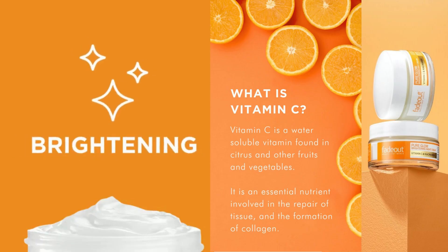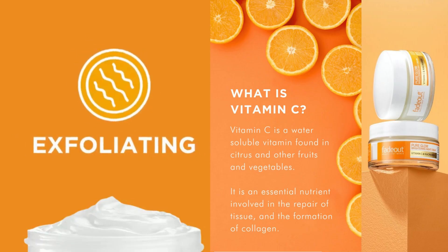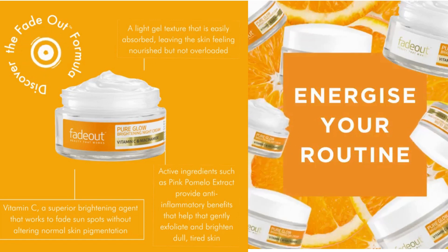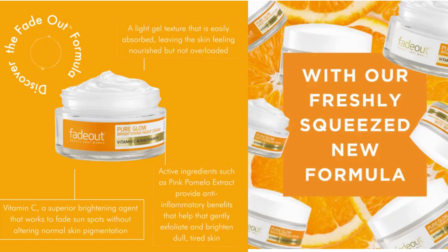Revive your radiance with our Pure Glow Brightening Day and Night Cream — Vitamin C-infused moisturizers that brighten and protect your complexion. Particularly suitable for younger and mid-aged skin concerns, including skin redness and uneven tone, post-inflammatory hyperpigmentation (PHP), and general lack of radiance. Use as part of a gentle brightening regime. Suitable for all skin types, including oily and combination.